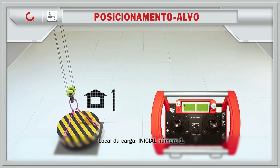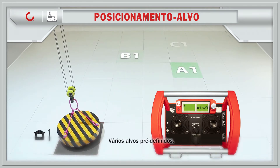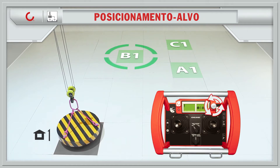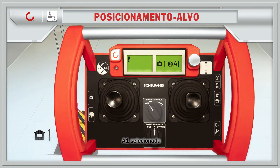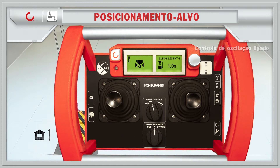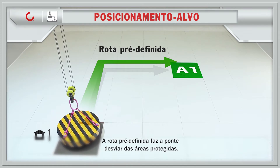Location of the load: home number one. Several predefined targets. A1 selected. Turn on sway control. Predefined route makes the crane dodge the protected areas.